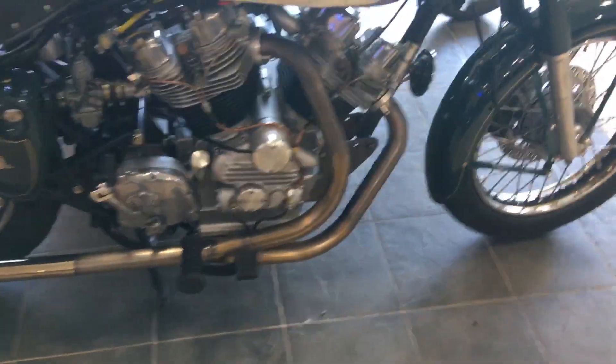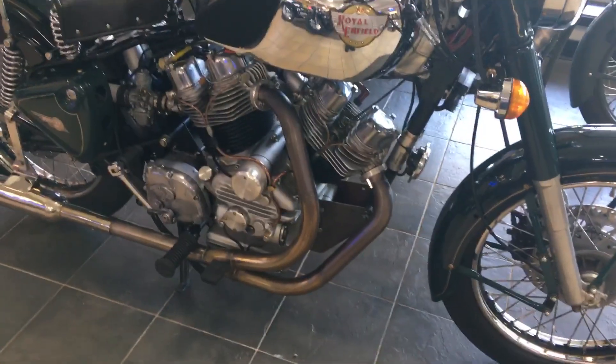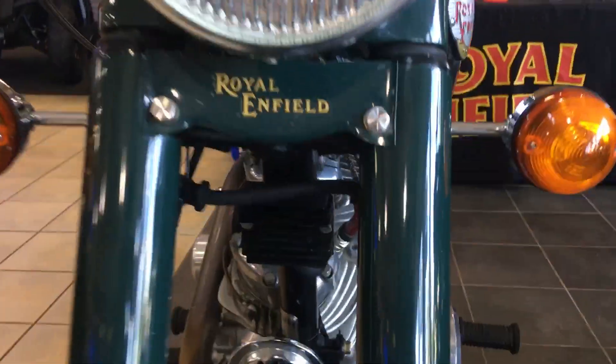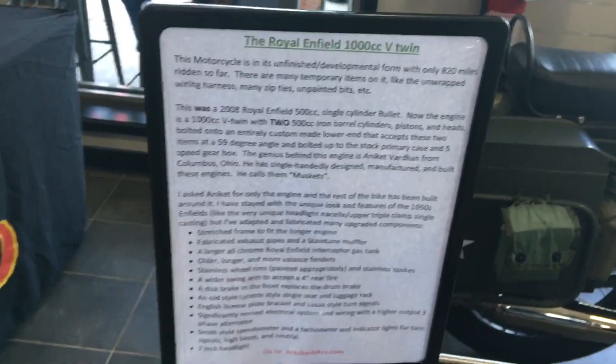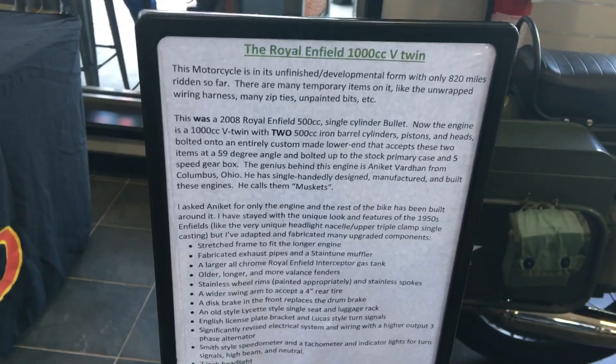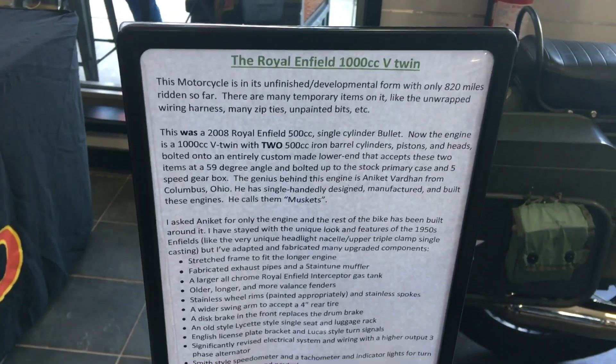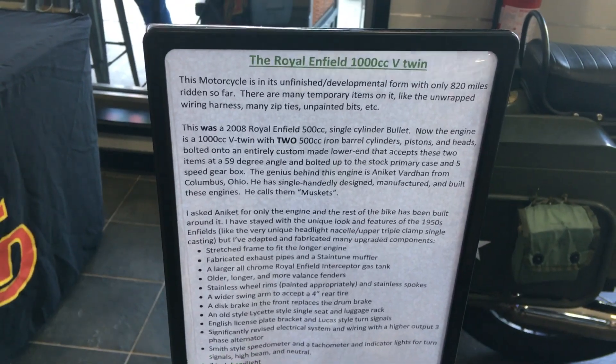...are these classic Royal Enfield — these are a thousand cc V-twin, so let's check this out. It looks like a bullet but it's a twin, so a thumper it is not. It's a 2008 Royal Enfield 500, and this must be a custom job — they've got two 500cc iron barrel cylinders. That is cool.